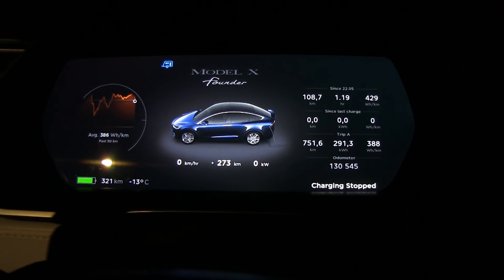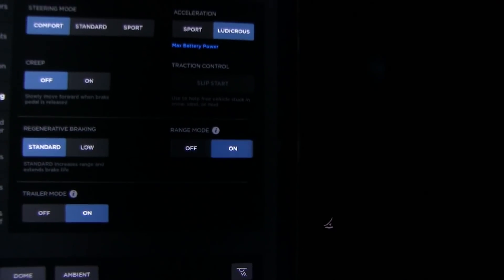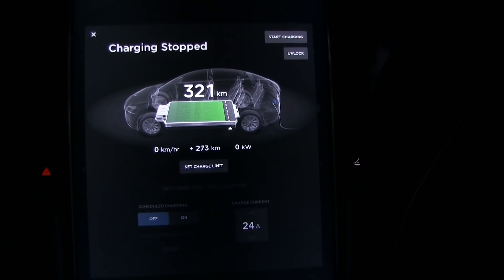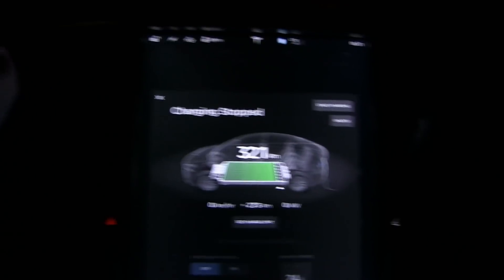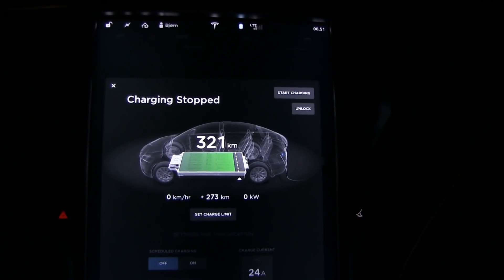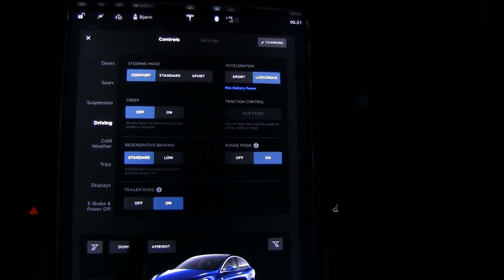I'm going to sleep in the car. I'll switch on range mode and use the camper mode — keep climate on — but I don't know exactly what parameters it uses, like whether the car will keep the battery pack warm or not. One indication we'll see tomorrow morning is how much the charging limit has changed. I've estimated we'll lose as much as 80 to 100 kilometers during an 8-hour sleep. It's close to 1 a.m. now and we'll sleep until 9.